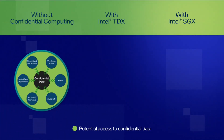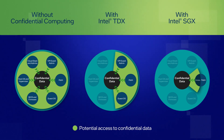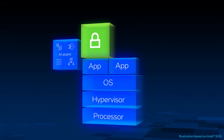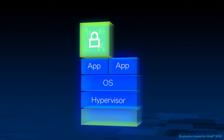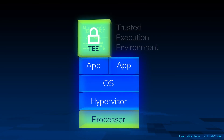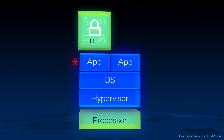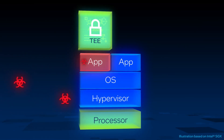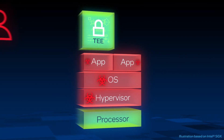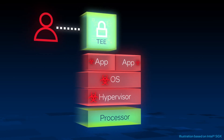You can choose the Intel technology that delivers the security characteristics and deployment requirements that best fit your needs. These technologies enable you to place your AI assets in a protected, CPU-enforced Trusted Execution Environment, or TEE. Intel TEEs are isolated from the rest of the system, including any compromised software such as BIOS, hypervisors, host OSs, and other applications, as well as rogue admins, so you can help prevent access to or modification of your data during active processing.